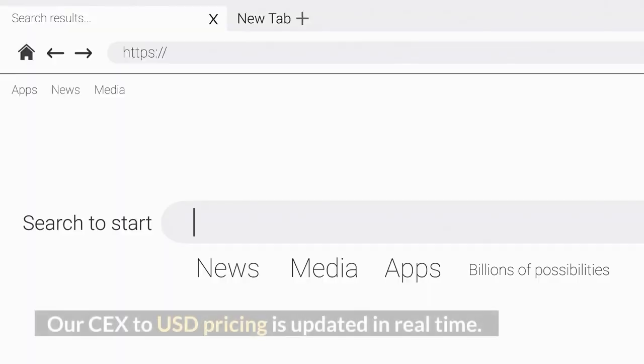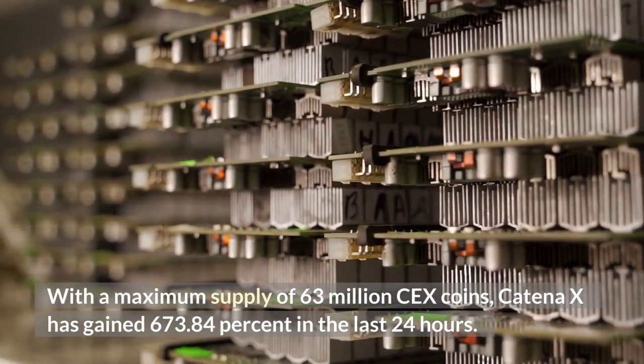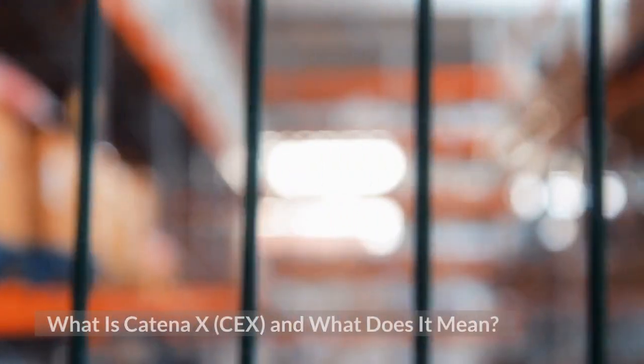CEX to USD pricing is updated in real time. With a maximum supply of 63 million CEX coins, Katina X has gained 673.84% in the last 24 hours. What is Katina X and what does it mean?